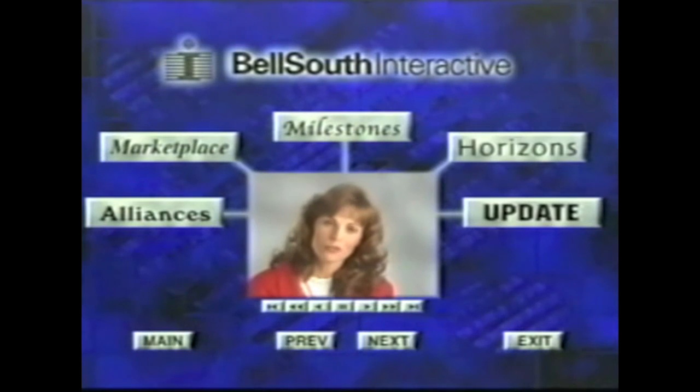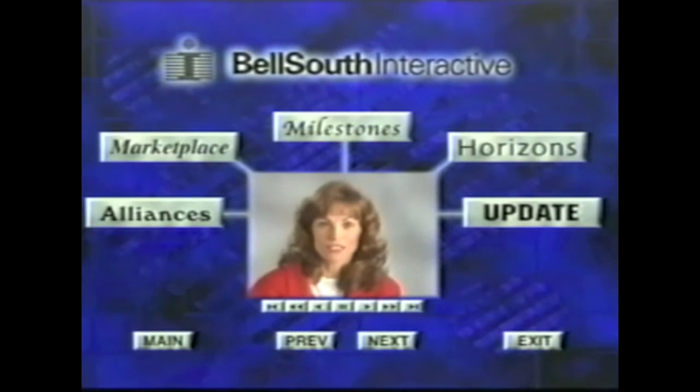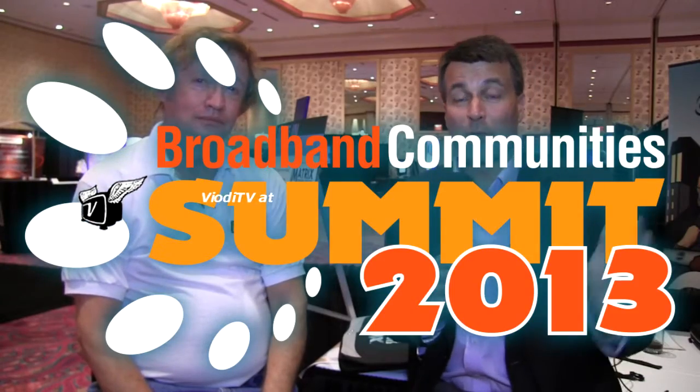Bell South believes the right partnerships and the right customer offerings will make the difference as interactive services are developed and deployed. This is Ken Pyle and we're on the exhibit floor — the exhibits are closed right now, but we're at the Broadband Community Summit 2013. We're with William Stickler of Primetime Cable, but rewind about 27 or 28 years ago and you were involved in the world's first fiber-to-home project. Why don't you tell us a little bit about that.